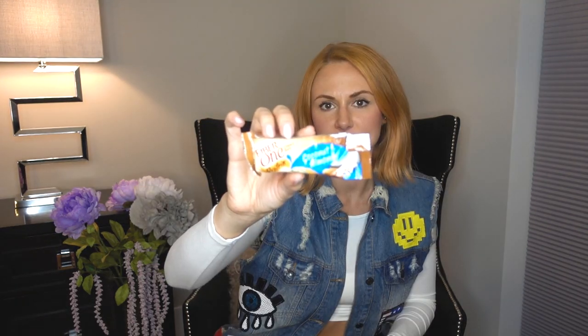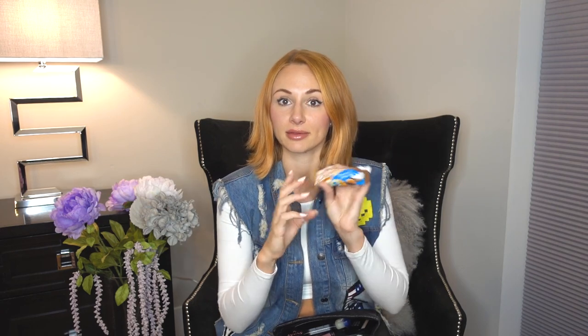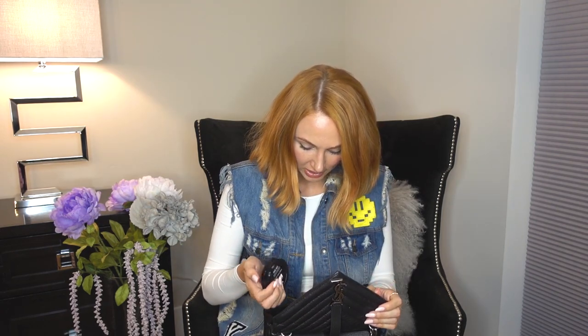I have a Fiber One coconut almond protein chewy bar — a yummy snack. I do get hungry and when I'm feeling the hanger coming on I need something to eat, so I like to keep a snack in my bag.